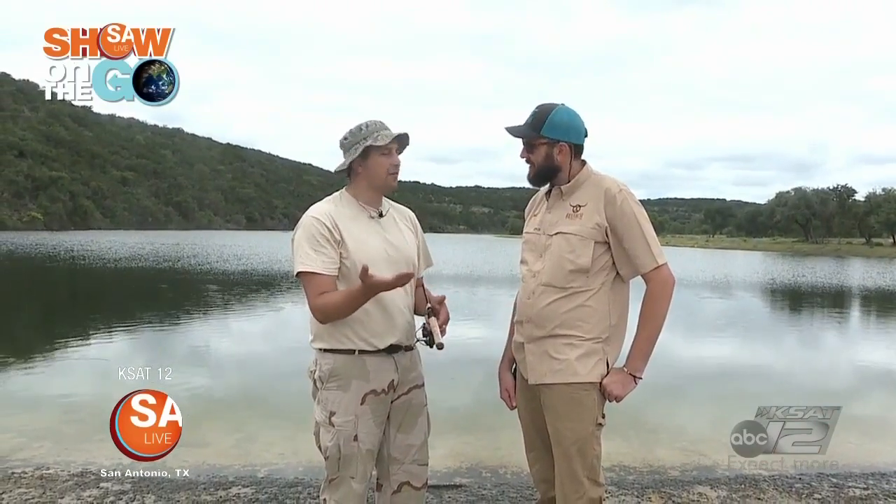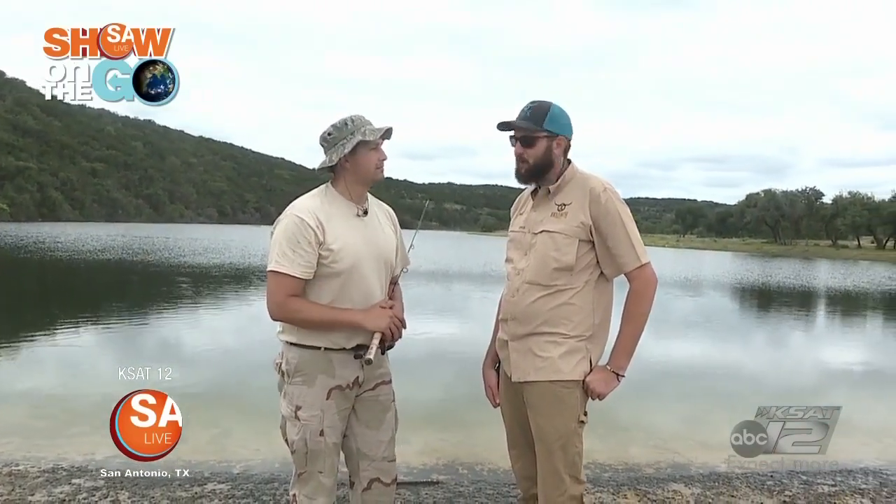Paul, thank you so much for bringing us out here. Ox Ranch, you guys have great fishing holes. As you can see, we caught some fish today, and that didn't even take a lot of time — this was actually really quick. For people who want to come out here, they can talk with you and anybody else to get a good fishing experience, right? Yes, sir, absolutely. We'll put them on some fish.